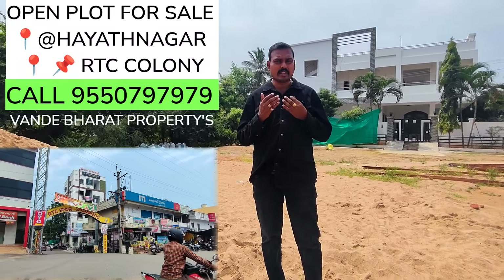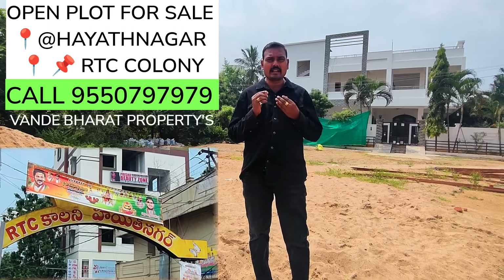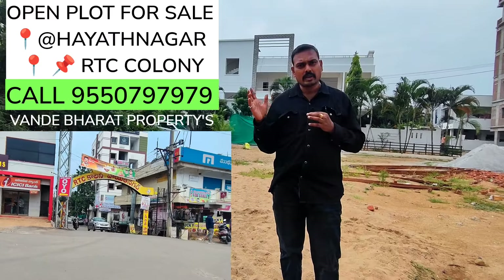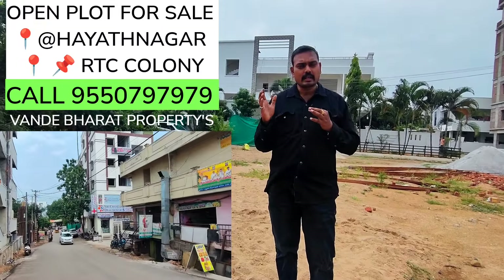Mee Hyderabad lo properties advertisement and promotion cheyalanukunna, maa undebar properties team ni contact cheyandi. Chala takkuva darakke — reasonable prices lo promotion chestunnamu. Contact number: 9550-797979.